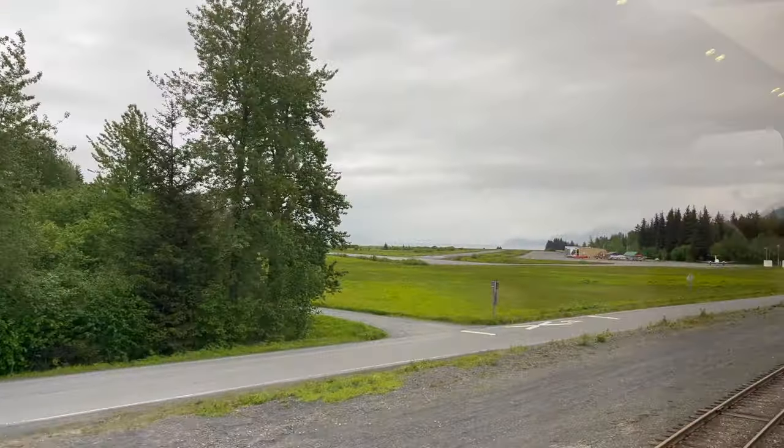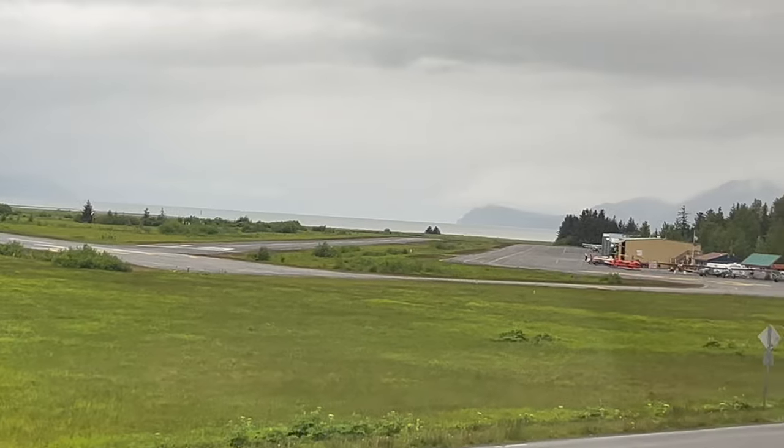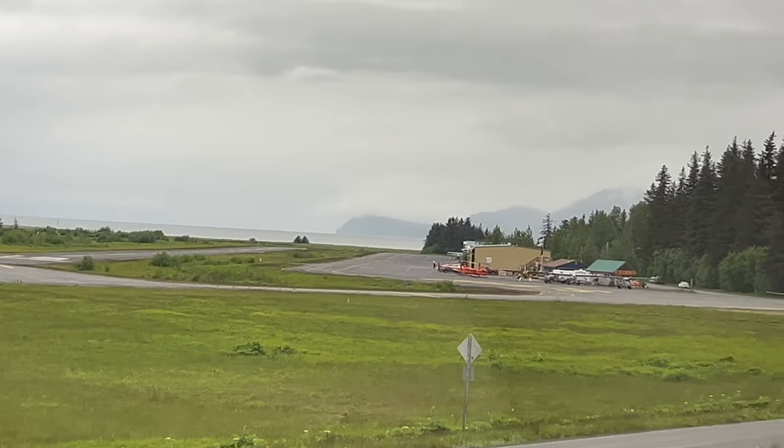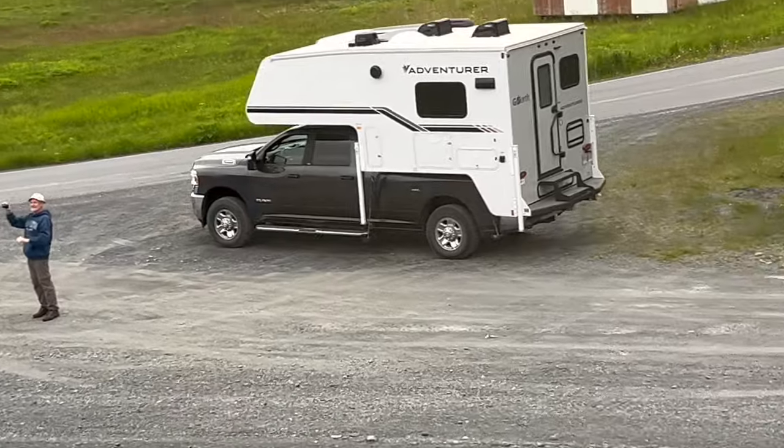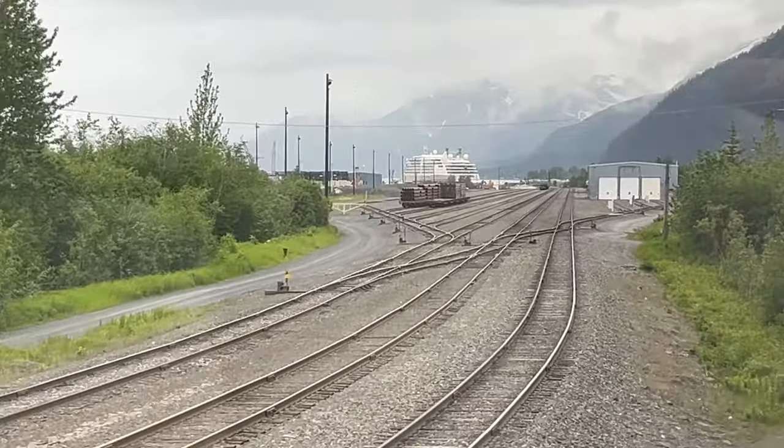About six hours after arriving at the Anchorage Depot for the Alaska Railroad, we reached the Seward depot. What a great welcome we got to Seward. It was a fantastic journey — I loved it, especially going through the glaciers.